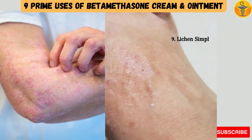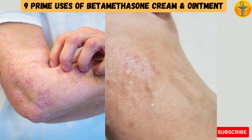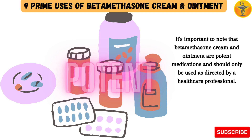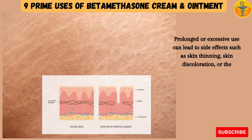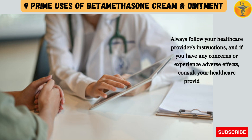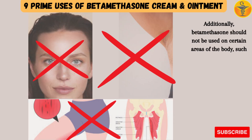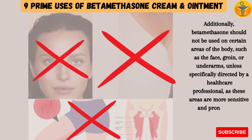9. Lichen Simplex Chronicus: This skin disorder, characterized by thickened, itchy patches of skin, may be treated with betamethasone to reduce inflammation and itching. It's important to note that betamethasone cream and ointment are potent medications and should only be used as directed by a healthcare professional. Prolonged or excessive use can lead to side effects such as skin thinning, skin discoloration, or the development of stretch marks. Always follow your healthcare provider's instructions. Additionally, betamethasone should not be used on certain areas of the body, such as the face, groin, or underarms, unless specifically directed, as these areas are more sensitive and prone to side effects.